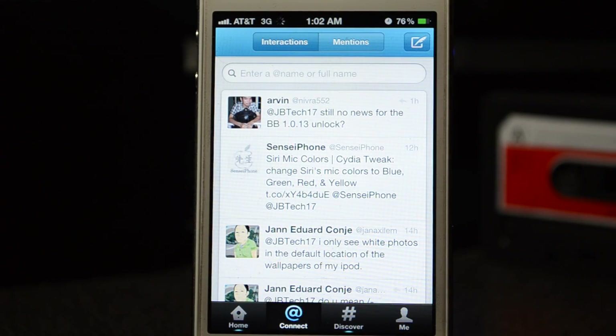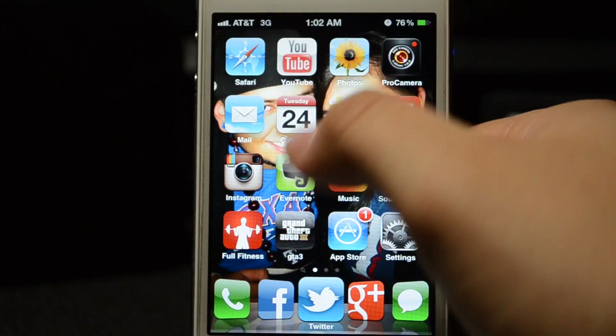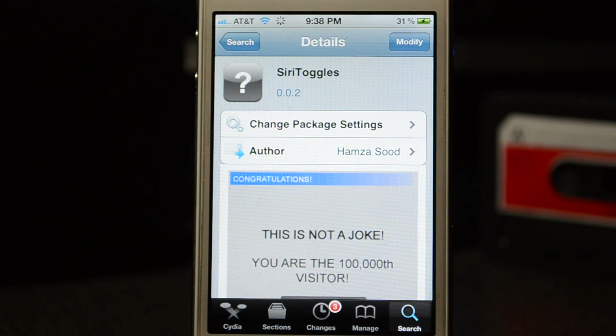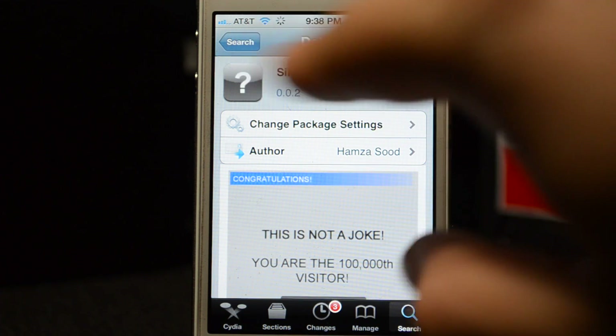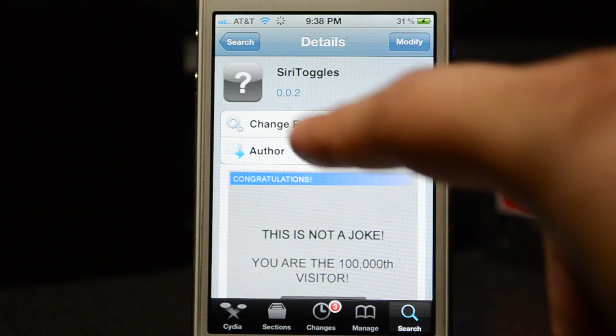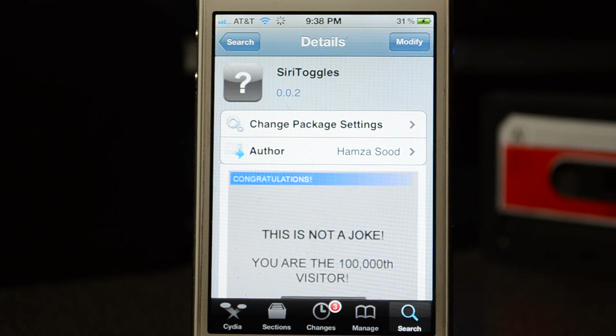There is Twitter, guys. This is an awesome tweak, it's a must-have. This is for Siri so you will need an iPhone 4S. It's called Siri Toggles, it's free, available from the Big Boss repo — just search in Cydia for Siri Toggles, it's one word. They've already updated it twice and there are definitely more awesome updates coming.